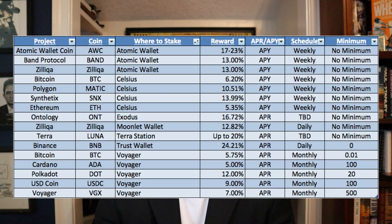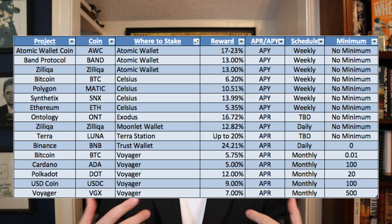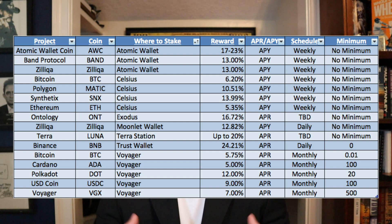Next we've got the Exodus wallet. I'll fully disclose I don't have any holdings in the Exodus wallet right now, but one that stands out is Ontology at 16.72% APR. I don't know the exact schedule on Exodus, but there is no minimum. That's a fantastic rate — it was so good I had to put it in the video.